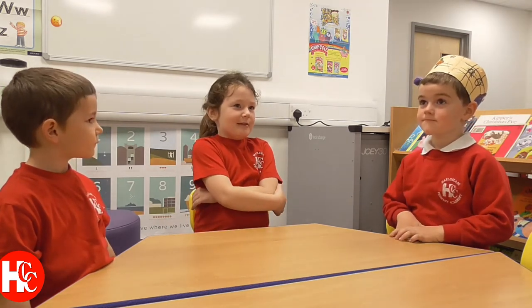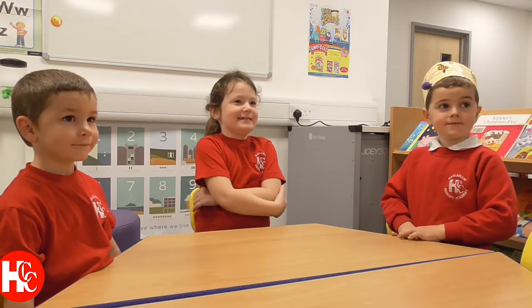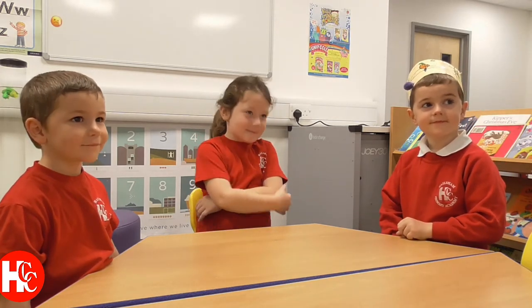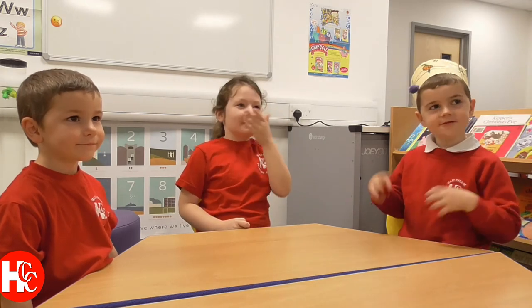We do dance with Mrs Rue. You do do dance with Mrs Rue, and you have your normal PE lessons as well. Do you like your dance with Mrs Rue? Yeah. We do some exercise.